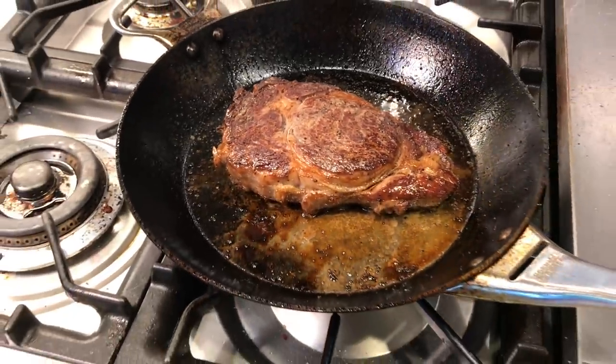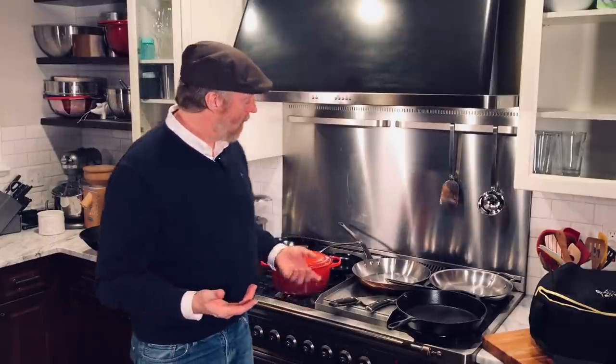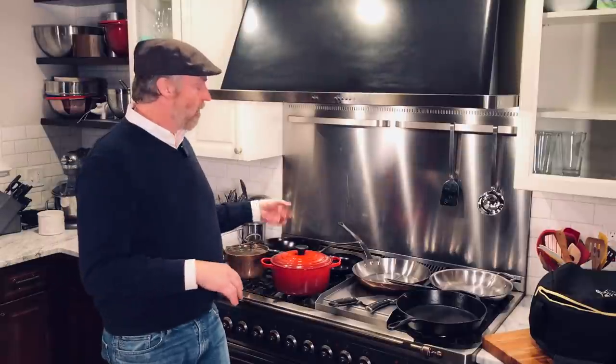Also, some carbon steel pans — especially the bigger ones that are thin — are prone to warping issues on flat-top stoves. These De Buyer Mineral B Pros, at the bigger sizes, are three millimeters thick. They also have a slight upward bow in the bottom of the pan, which helps mitigate any potential warping issues. So this pan will perform very well on gas stovetops, electric, and induction. You can also go from stovetop to oven with that cast stainless steel handle. And I've got to say, I think it's a good-looking pan too.